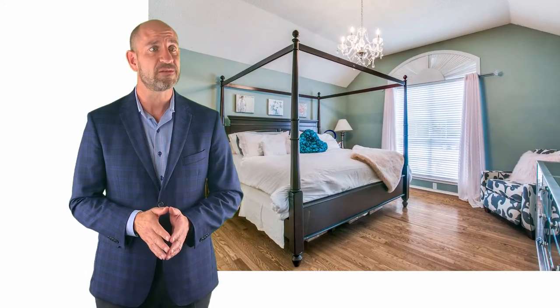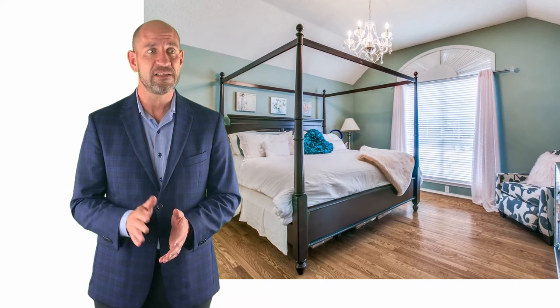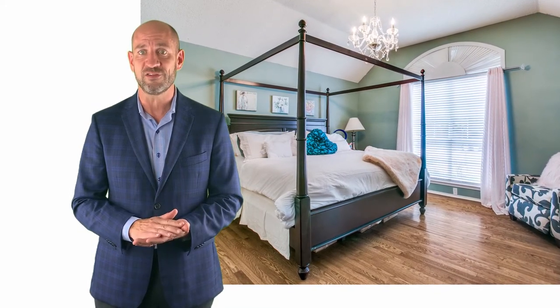Now check out this beautiful spacious master suite — high ceilings, wood floors, and lots of light. The bathroom has dual vanities, a separate shower, and plenty of closet space.